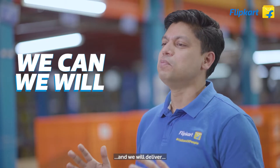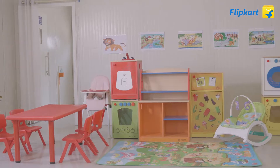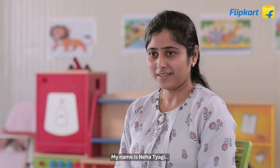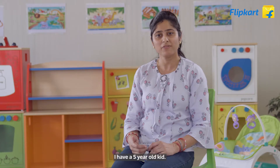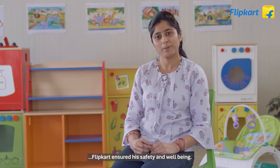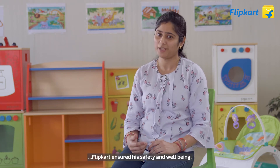My name is Neha Tyagi and I have been working at Flipkart for the last two years. I have a five-year-old kid, and while I'm working, Flipkart ensures his safety and well-being.